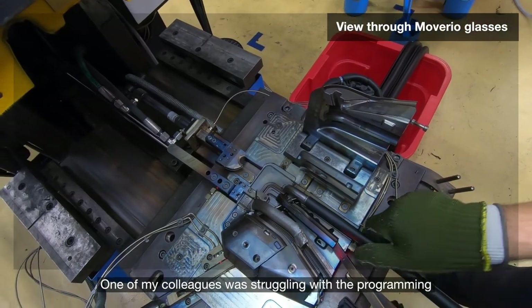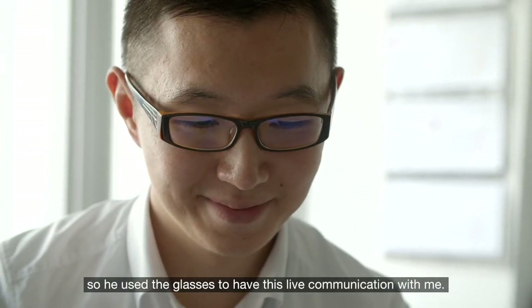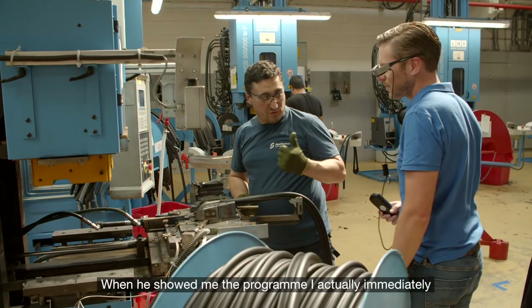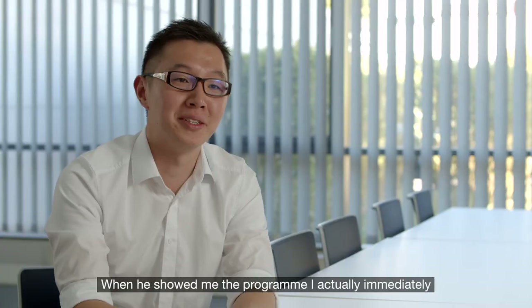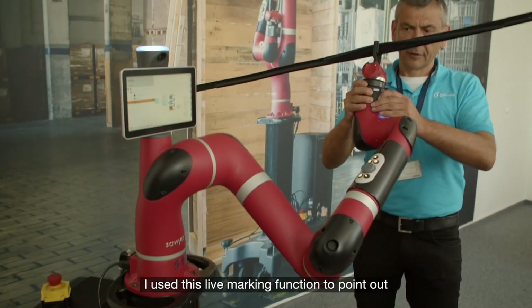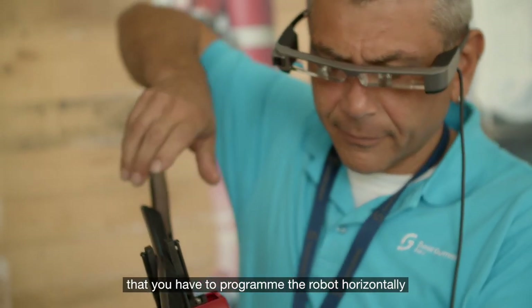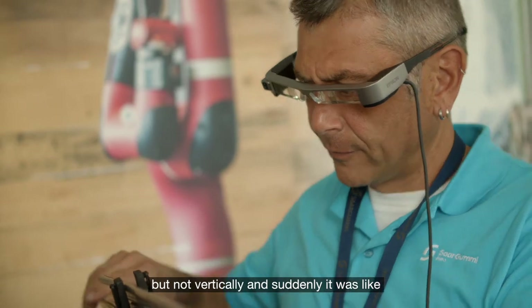One of my colleagues was struggling with the programming, so he used the glasses to have this live communication with me. When he showed me the program, I immediately noticed the mistake. I used the live marking function to point out that you have to program the robot horizontally, but not vertically.